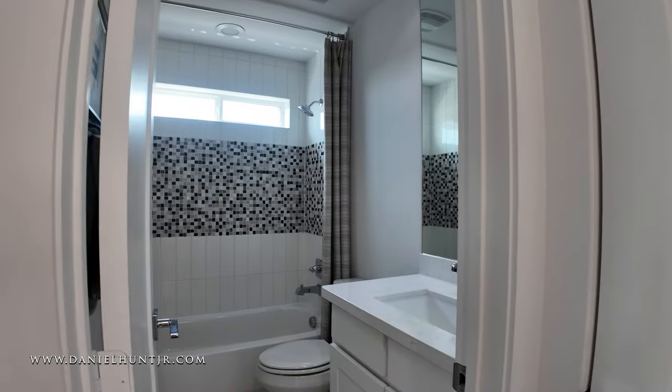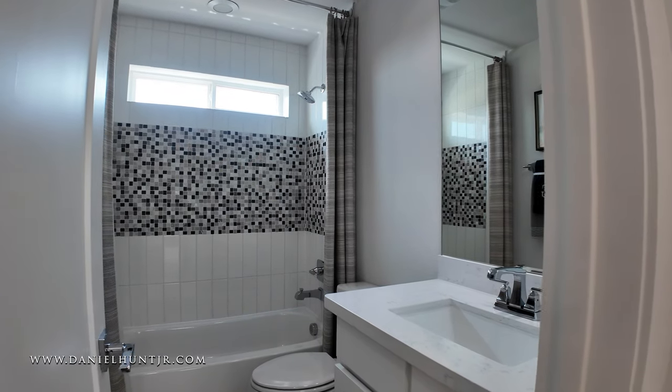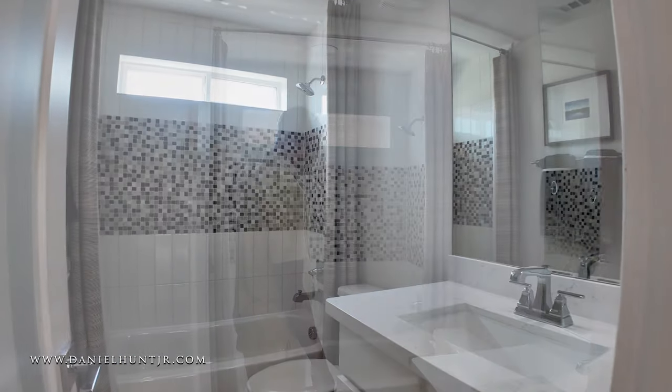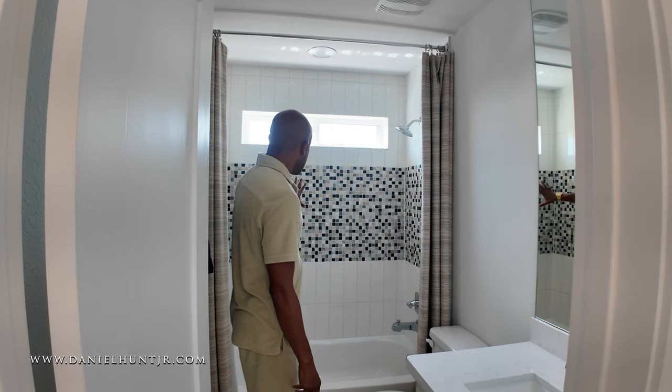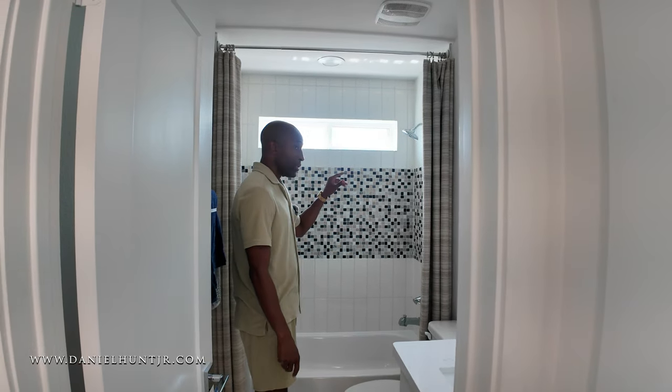Full bathroom up here — white and gray quartz for the vanity, chrome fixtures, a nice slate tile design, and ceramic tile for the tub and shower.